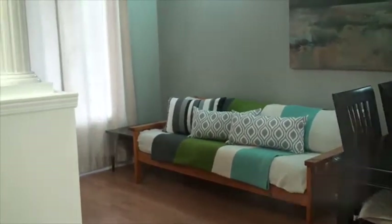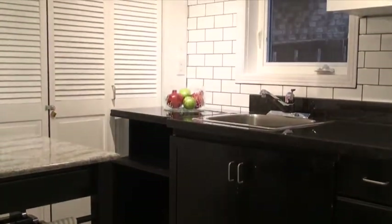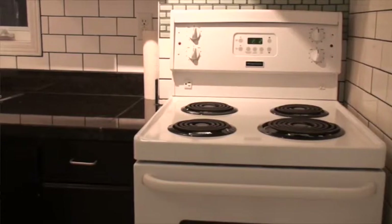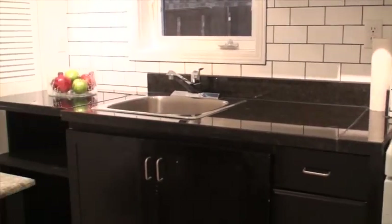As you continue through the space you have a large storage closet here, and then as we get to the kitchen you have granite countertop, a lovely subway backsplash, as well as a decorative glass inlay.